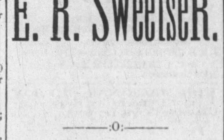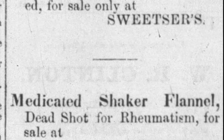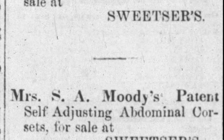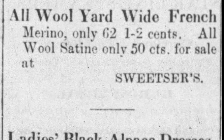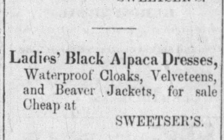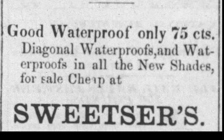One of the first retail establishments to occupy that building was E.R. Sweetser. Products advertised included Challenge brand black alpaca, brilliant teens, medicated shaker flannel described as a 'dead shot for rheumatism,' Mrs. S.A. Moody's patent self-adjusting abdominal corsets, all-wool French marina at 62 and a half cents, all-wool sateen at 50 cents, ladies black alpaca dresses, waterproof cloaks, velveteen, beaver jackets, and waterproofs in all new shades — all for sale at Sweetser's.